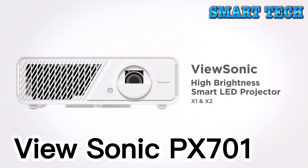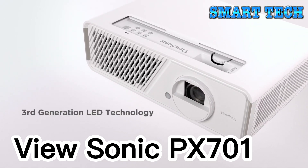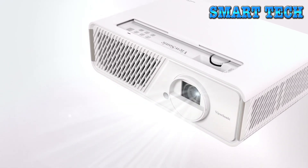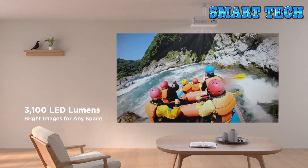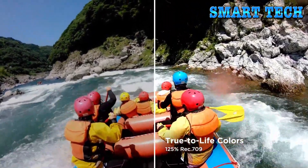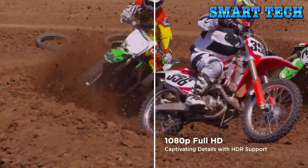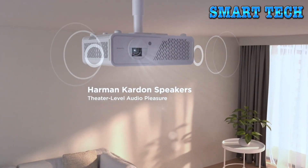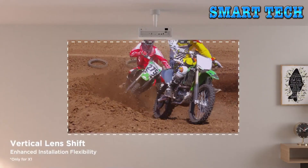Number four: the ViewSonic PX 701 4K. It offers supersized movies and games with immersive theater-like colors and true 4K UHD resolution on a screen up to 300 inches. With over 3200 ANSI lumens of brightness and a high contrast ratio, the PX 701 4K lets you enjoy movies and shows in both bright and dark environments.